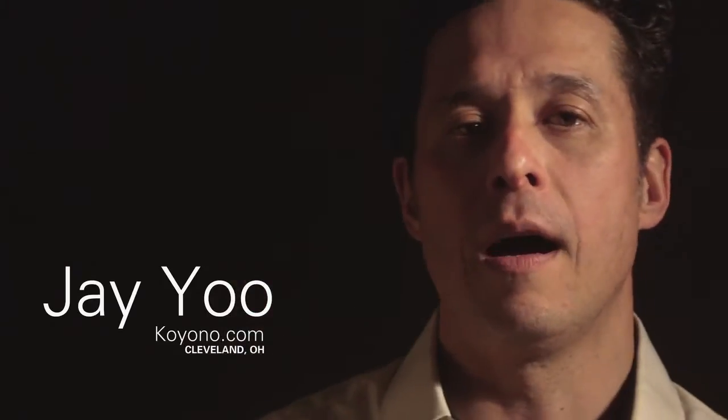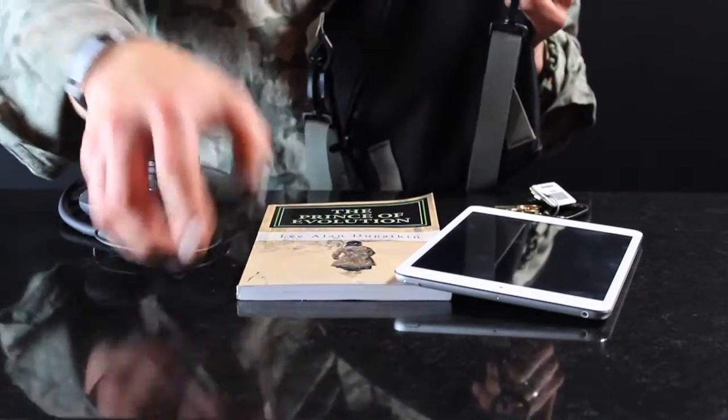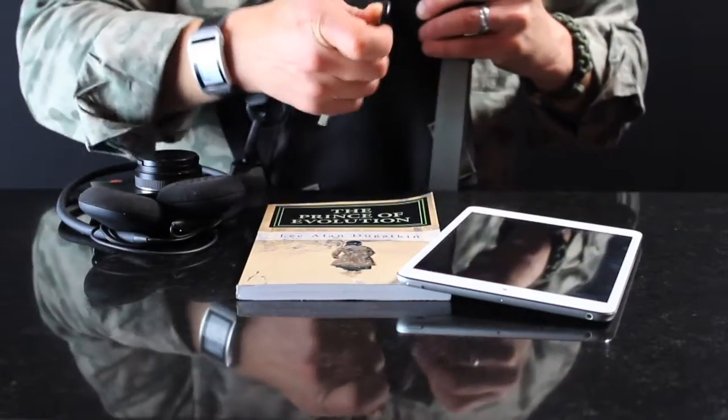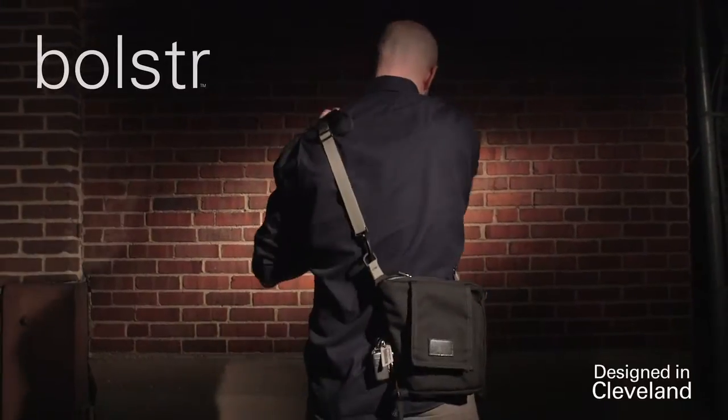My name's Jay Yu. I'm an entrepreneur from Cleveland, Ohio and the founder of Coyono.com. I'm obsessed with being able to minimally transport everyday carry items like a smartphone, a tablet, keys, sunglasses. So I decided to design a bag that was different from anything that I could find on the market.